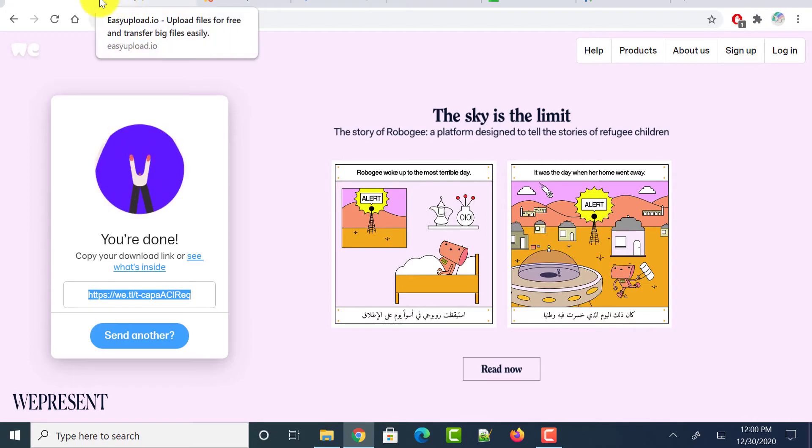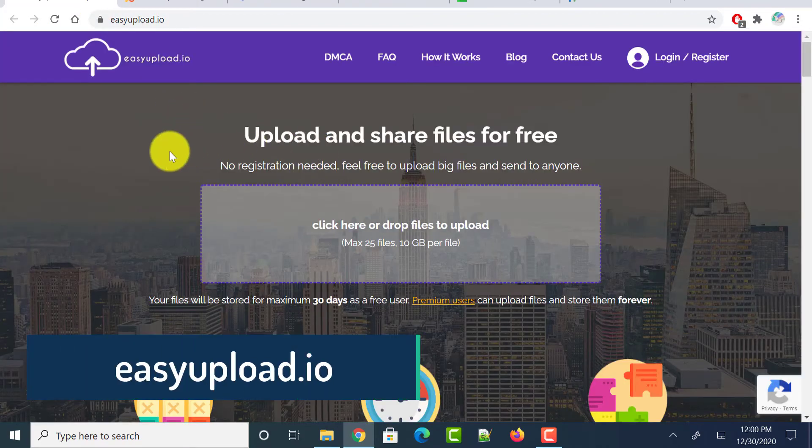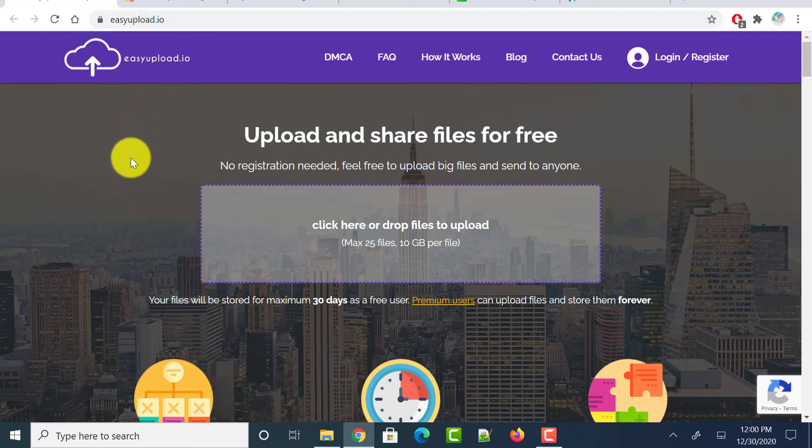Next is easyupload.io. Head over to this website — it says you can upload and share files for free with no registration needed. It accepts a maximum of 25 files and each file size must not exceed 10 GB. So this website allows you to upload very large files and share them with anyone.